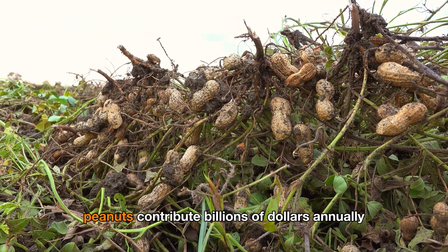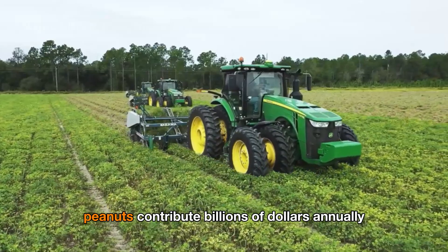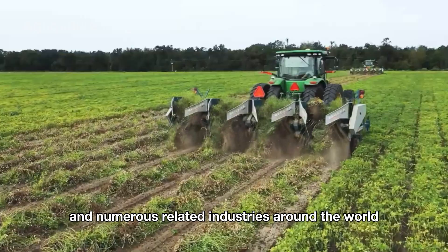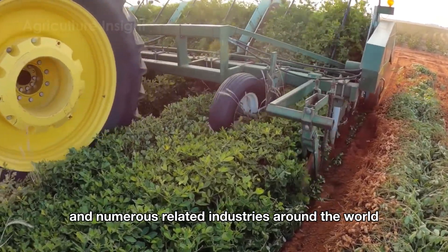Despite their small size, peanuts contribute billions of dollars annually to the U.S. economy, supporting farmers, processors, and numerous related industries around the world.